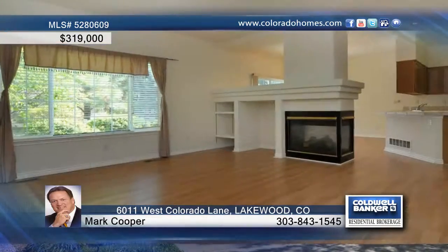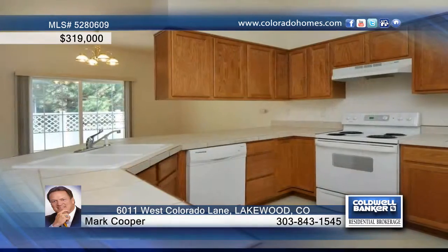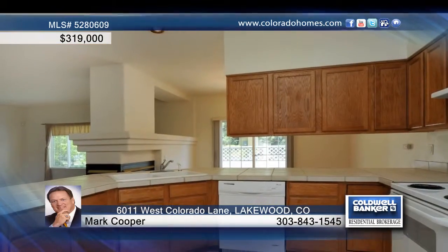This fabulous two-story townhouse in White Fence Farm is move-in ready and waiting for you. This home shows off a cozy fireplace in the living room, main floor laundry room off the kitchen, and a master suite with five-piece bath.